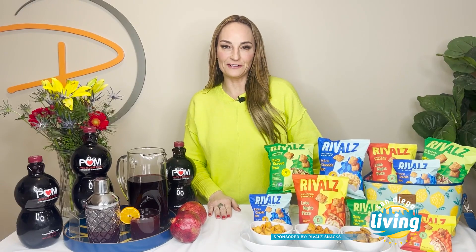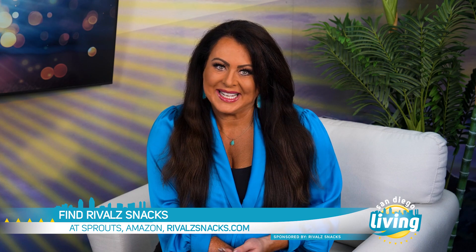Move over potato chips and cheese puffs — there's a new snack in town. Looks delicious, Parker! Pom Wonderful is available at Costco and Sam's Club and will be discounted $3 through January. You can buy Rivalz stuffed snacks at select Sprouts stores, online at rivalzsnacks.com, or through Amazon. We'll see you next time.